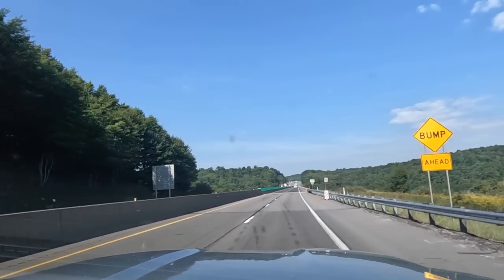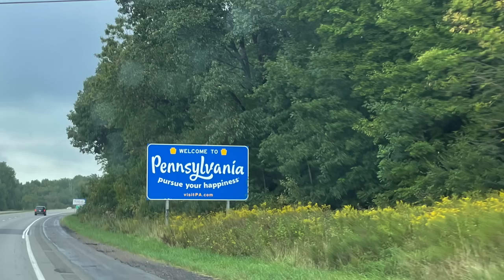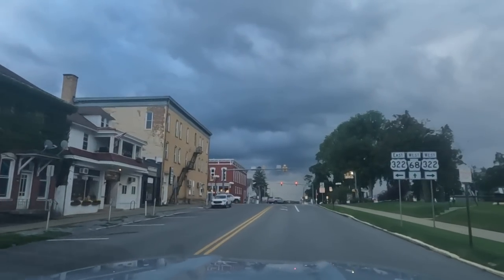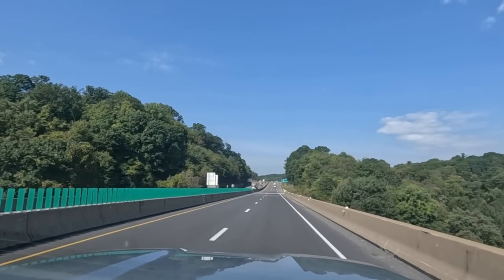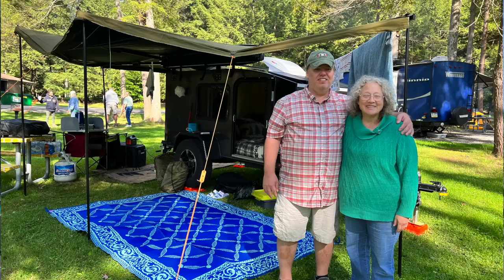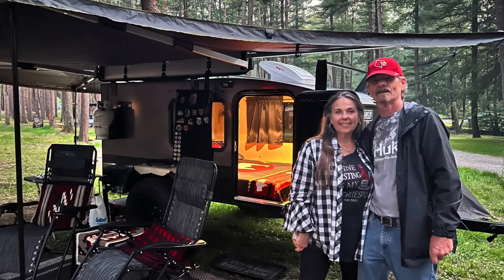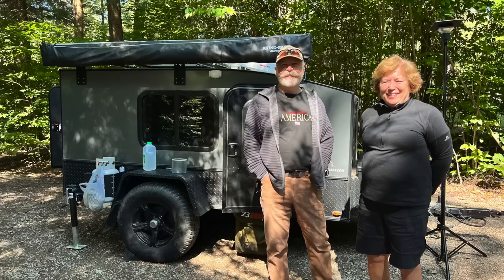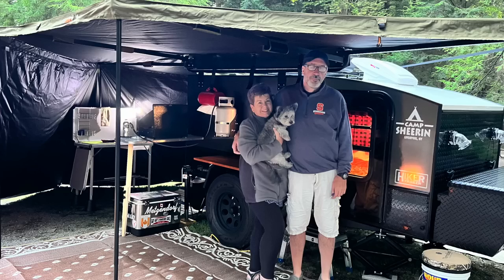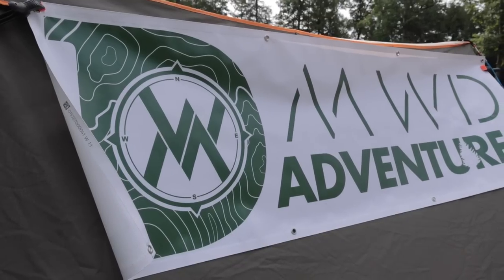Hey guys, welcome back. Matt DeWitt from MWD Adventures, thanks for joining us on this adventure as we head back to Pennsylvania Cook Forest State Park. We're returning for part two of our trailer series, talking about modifications and questions we asked trailer owners at our last campout in September. Wendy and I asked each owner: one, what's your favorite modification, and two, what would you add or delete from your trailer now that you've had it for a while?